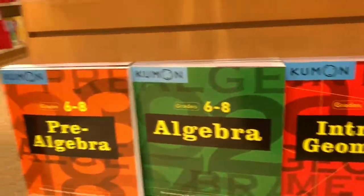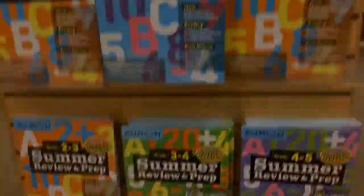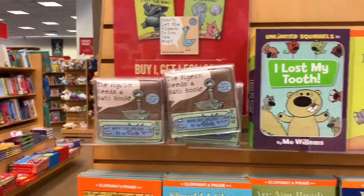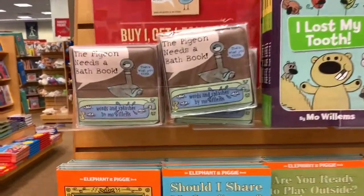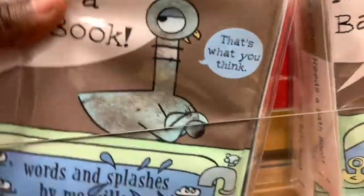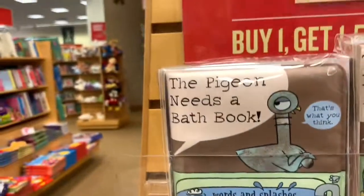Maybe I'll get one of these ones. We have some other books by one of my favorite authors, Mo Willems. There are the Pigeon books. I really wanted one of these, so I might get one.